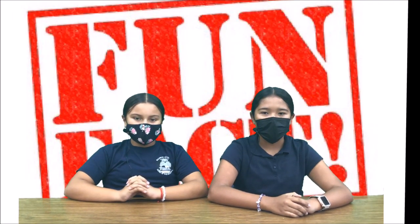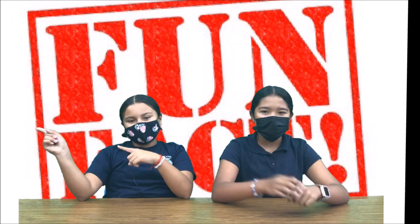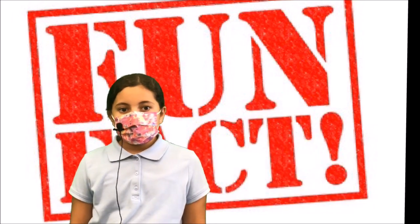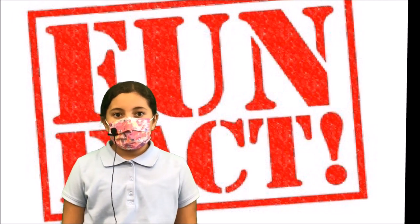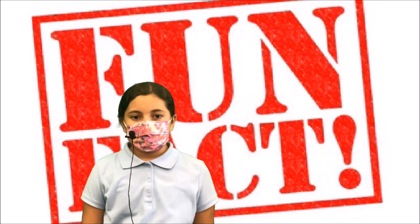Here's Emma with the Fun Fact of the Week — take it away, Emma. The fun fact of the week is: did you know that strawberries are the only fruits that have seeds on the outside? I hope you liked the fun fact of the week.